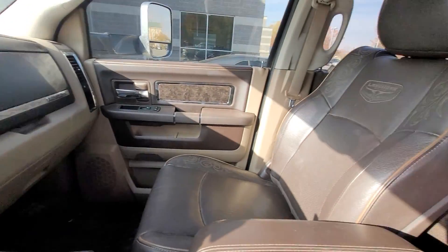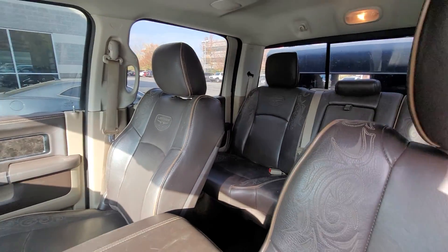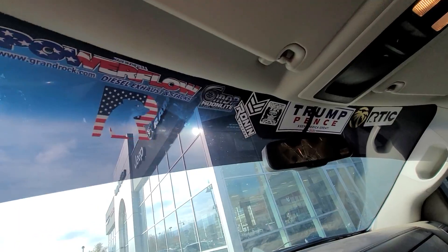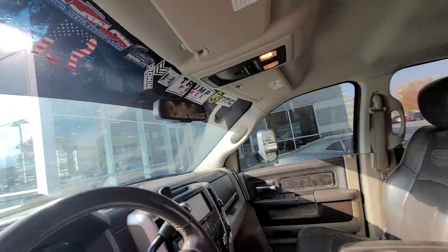So obviously the truck will get cleaned up. It needs a new driver's mirror. Guys, it's kind of an interesting place for some stickers, but all right.